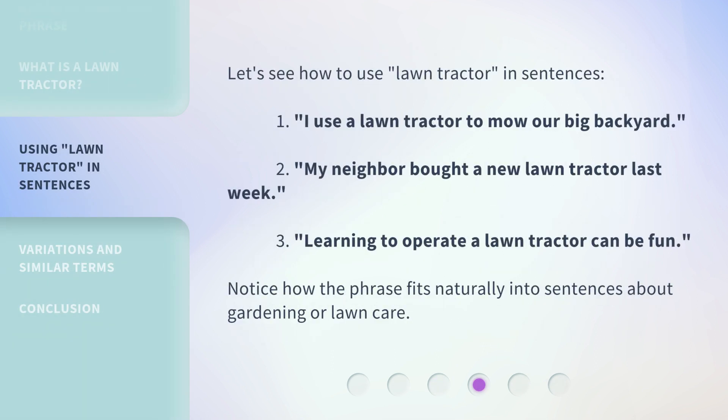Let's see how to use 'lawn tractor' in sentences. 1. I use a lawn tractor to mow our big backyard. 2. My neighbor bought a new lawn tractor last week. 3. Learning to operate a lawn tractor can be fun. Notice how the phrase fits naturally into sentences about gardening or lawn care.